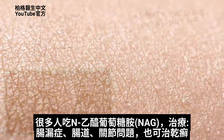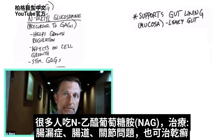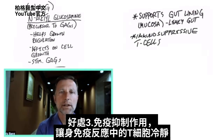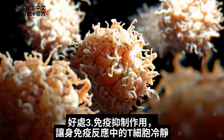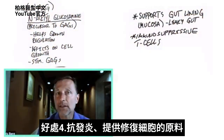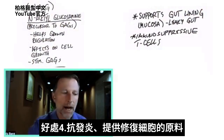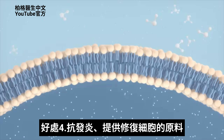There are a lot of people who use NAG for leaky gut, for bowel problems, for joint problems, but now they're using it for psoriasis. It also has an immunosuppressive effect to actually calm down the T-cells that are involved in an autoimmune reaction. So it's basically anti-inflammatory, and it provides the raw material to help repair the cells.